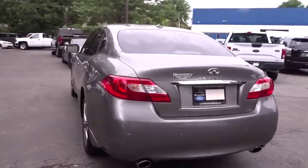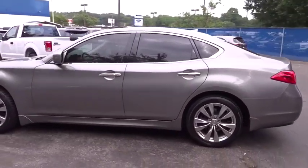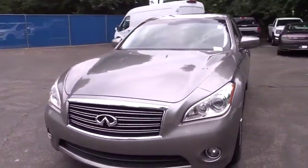The M37 is fitted with a 330 horsepower, 3.7 liter V6, and a 7-speed automatic transmission. This vehicle has less than 95,000 miles.